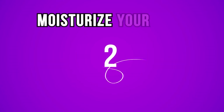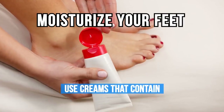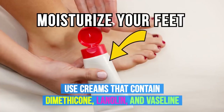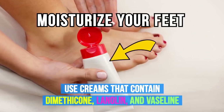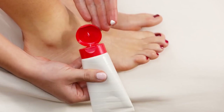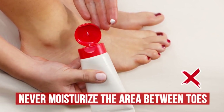Number two: moisturize your feet. It's best to use creams that contain emollients such as dimethicone, lanolin, and vaseline, as well as moisturizing ingredients such as glycerin and lecithin. And never moisturize the area between your toes, as it can cause fungus.